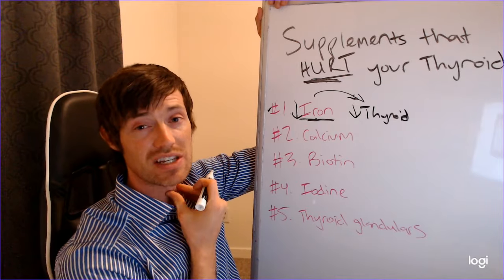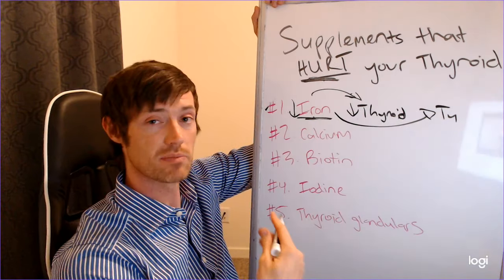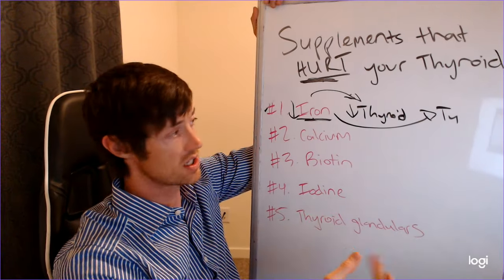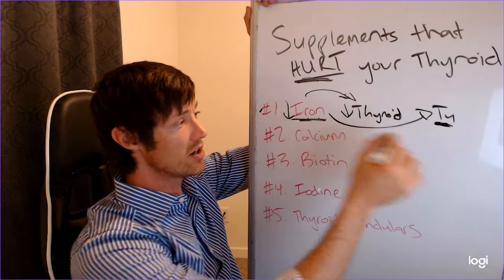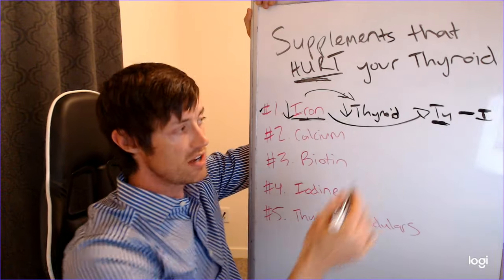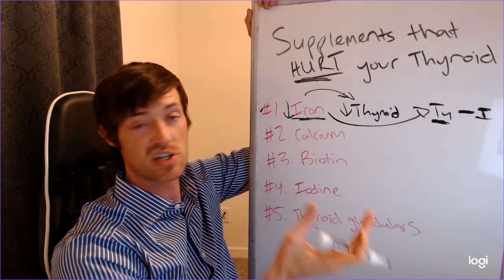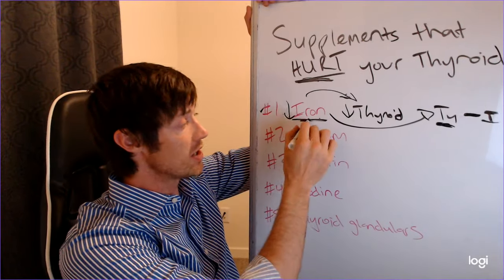Iron itself doesn't negatively damage your thyroid gland, but what it does do is impact your thyroid hormone — especially if you're taking T4, which is found in almost all thyroid medications except Cytomel, liothyronine, and sustained release T3. Medications like Synthroid, levothyroxine, Tirosint, Levoxyl, etc. all have a T4 component. Iron binds to the T4 molecule in your thyroid medication, renders it inactive, and makes it so your body can't absorb it.